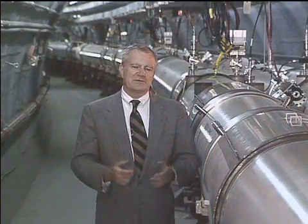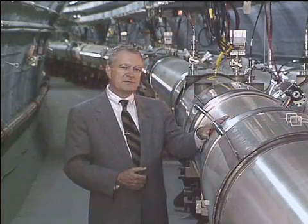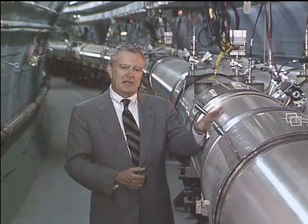But many mysteries remain. With the help of hundreds of scientists from many nations, we've assembled a powerful new scientific machine that will help unveil some of the mysteries of the early universe.